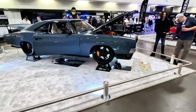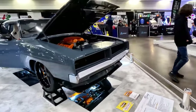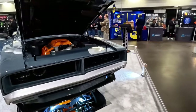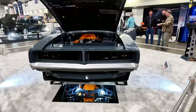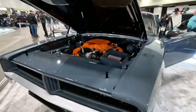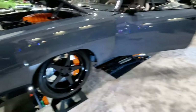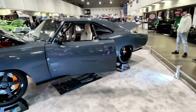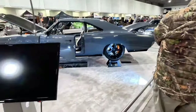Now we have this beastly Hellcat-swapped car — a 1969 Dodge. You've got the Hellcat motor; quickly take a look underneath. Got the orange accents on the motor, the rims, and a little bit on the interior. Truly a beautiful custom-built car right there.